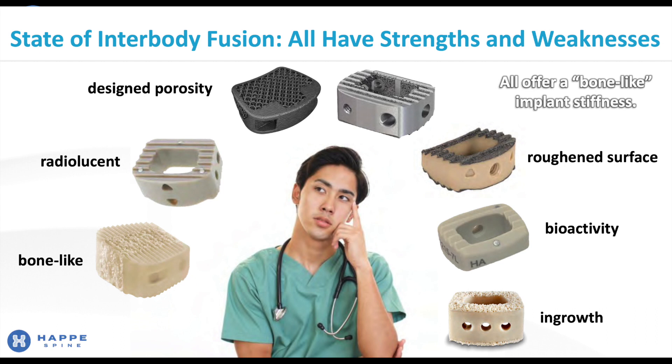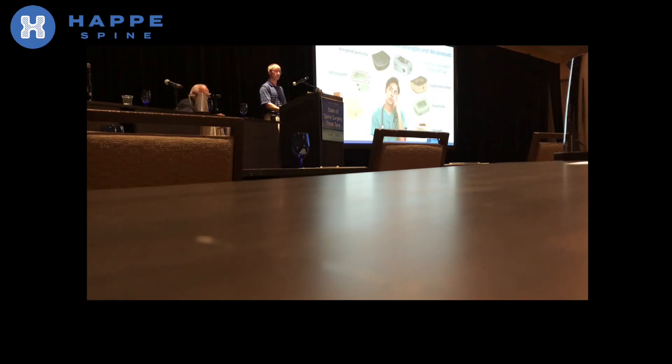So wouldn't it be nice if there were one implant technology that could offer all of these advantages that are currently only found in different technologies? If you agree with me, I think I bring you good news today. Don't worry, be happy.